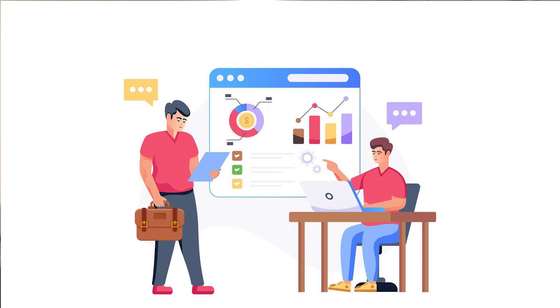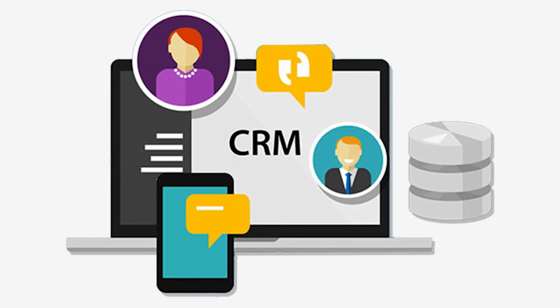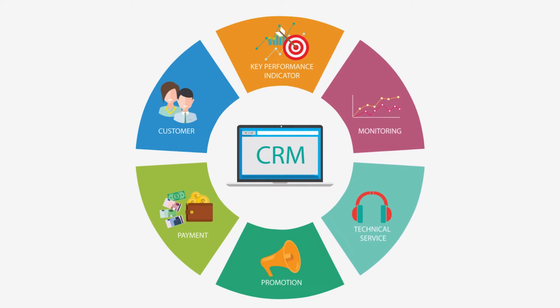So who is Pipedrive for? It's specifically for people who want to organize their whole sales system — a great CRM tool to manage leads, prospects, and sales all in one place. Many users appreciate how simple it is and how it visually represents their sales process.